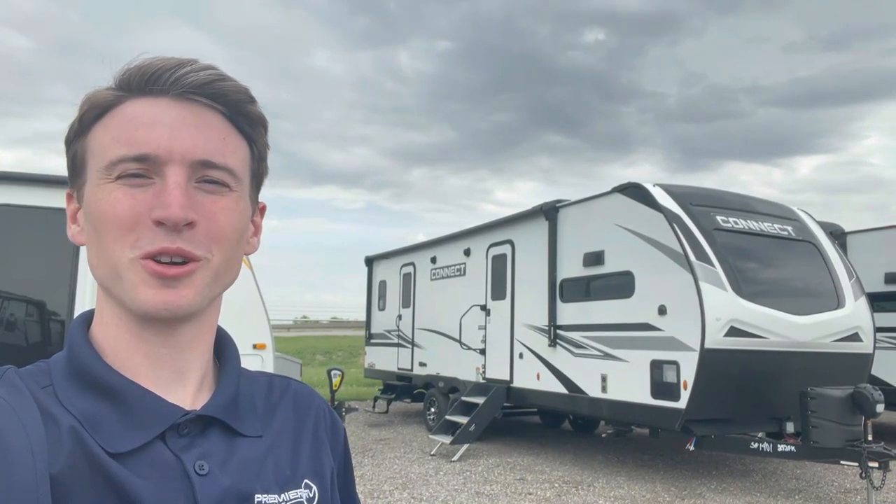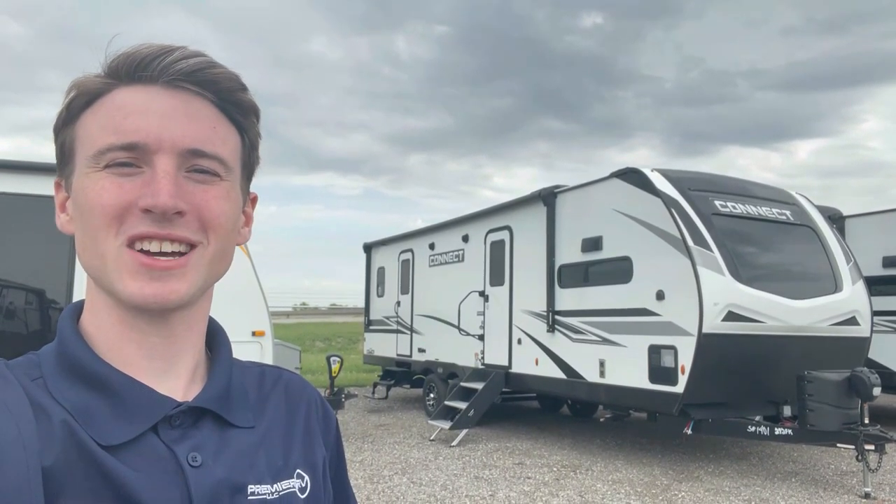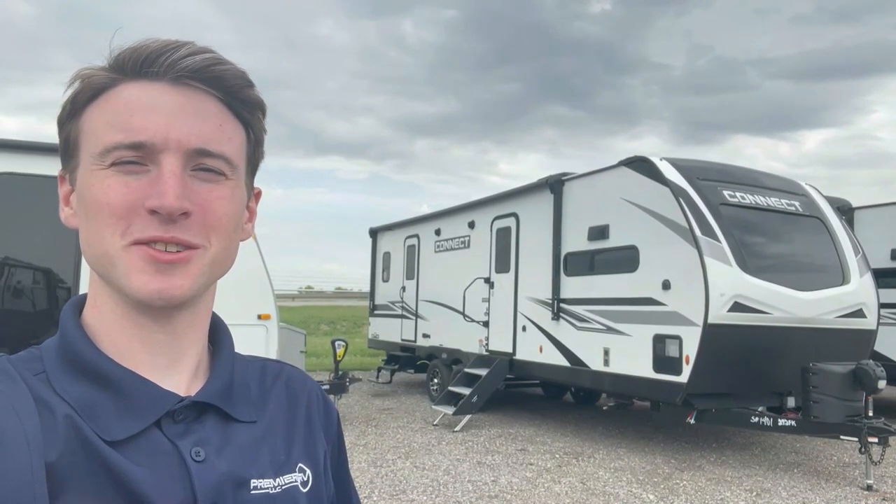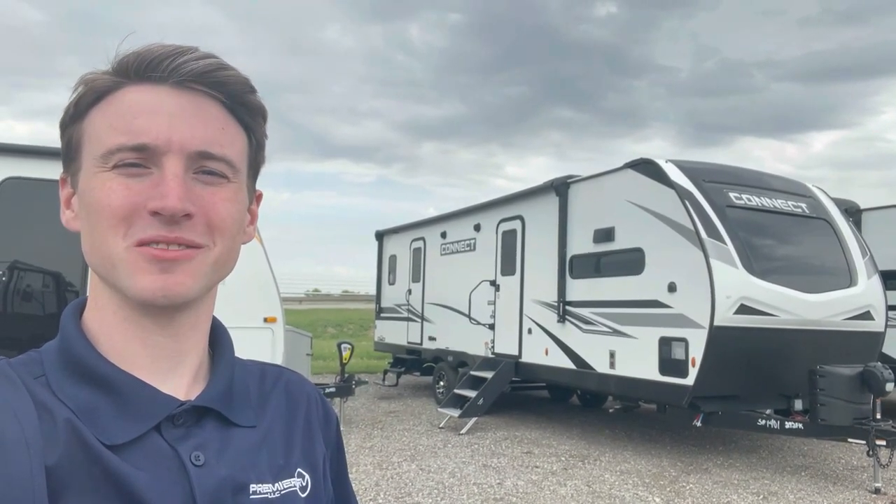How's it going everybody? Doyle here from Premier RV out in Bluegrass, Iowa. Today we're going over the KZ Connect 272FK. Let's get into it.